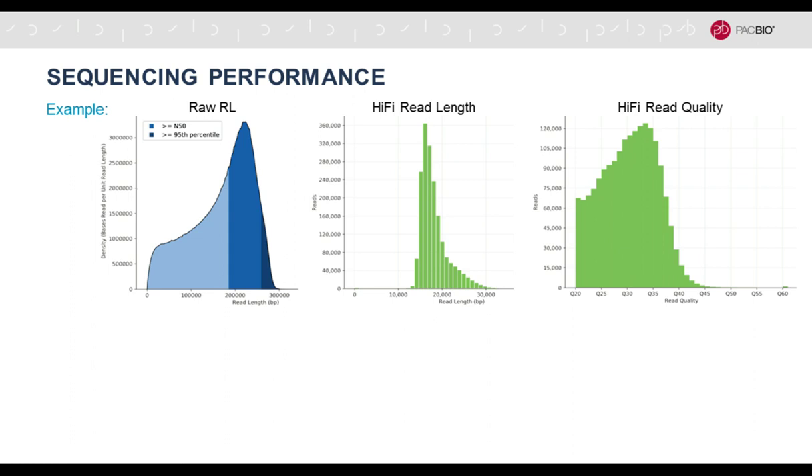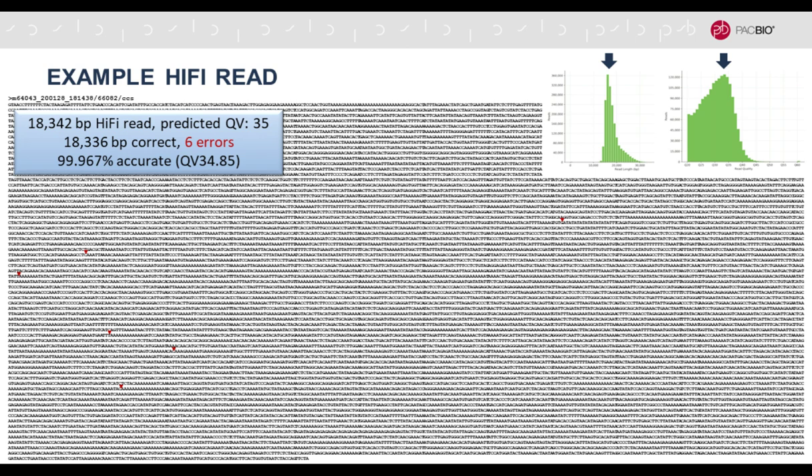Tina presented at the HBT conference, and I want to share some of her slides. This is on the well-characterized human genome NA19240, a Yoruban African genome. On the left you see raw reads, with most polymerase reads now in excess of 200,000 bases. The average insert length of the DNA fragments is about 18 kilobases, and the median read quality is Q35 — about 99.967% accurate.